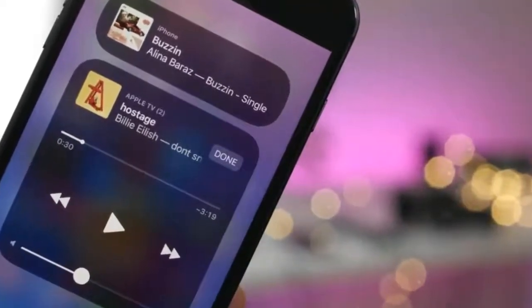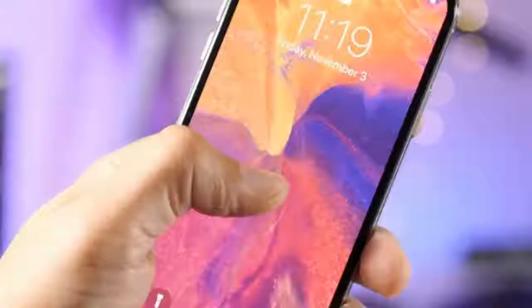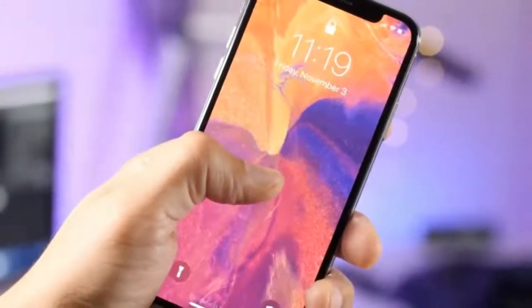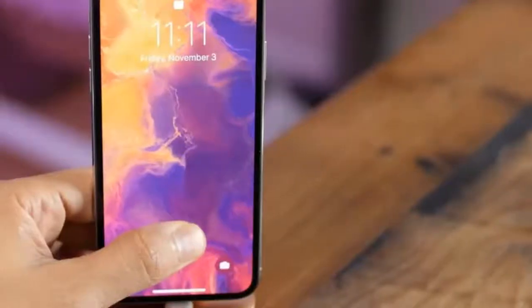Apple releases iOS 11.2 with Apple Pay Cash, Fast Wireless Charging, and iPhone Crash Fix. Apple is taking the highly unusual step of releasing a significant iOS update today, just hours after an iOS 11 bug started crashing iPhones.